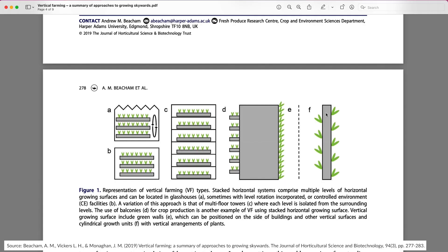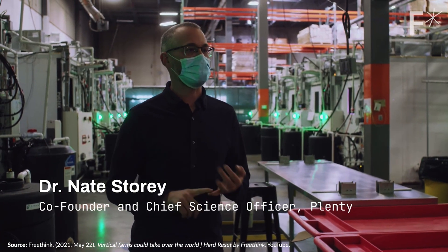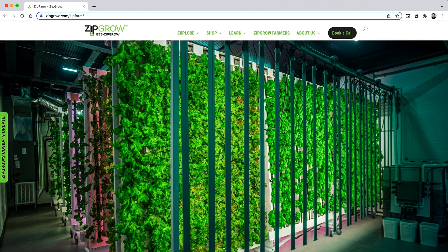Next we have the vertical tower designs. This design, which one could argue is behind many of the current vertical surface designs, was pioneered by Dr. Nate Story from Plenty, formerly at Bright Agrotech. Using this tower design, Dr. Story was able to demonstrate the efficiency of vertical surface systems as compared to stacked systems.